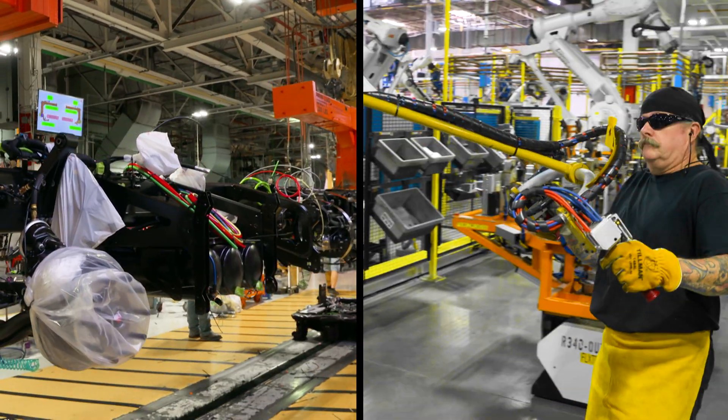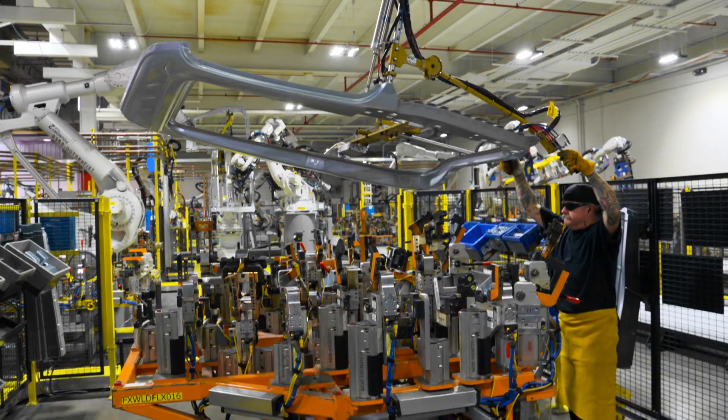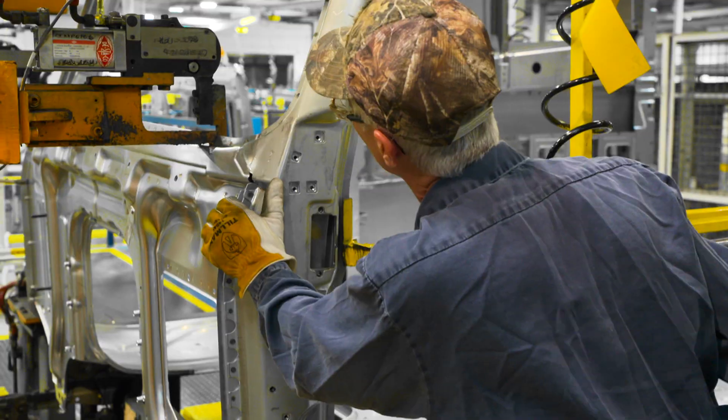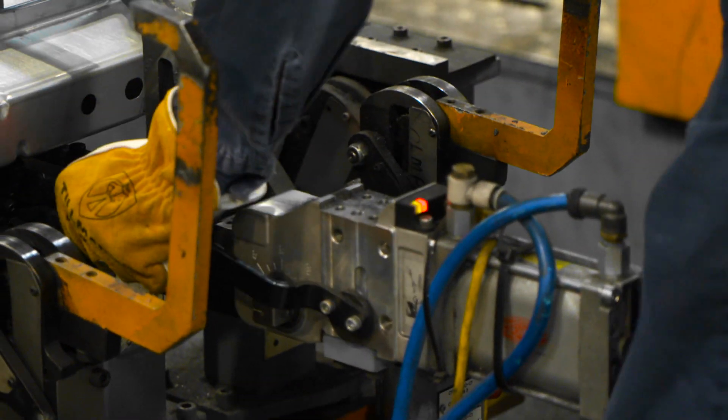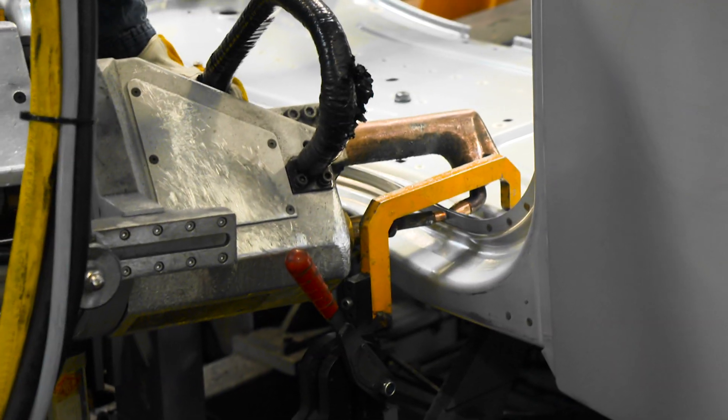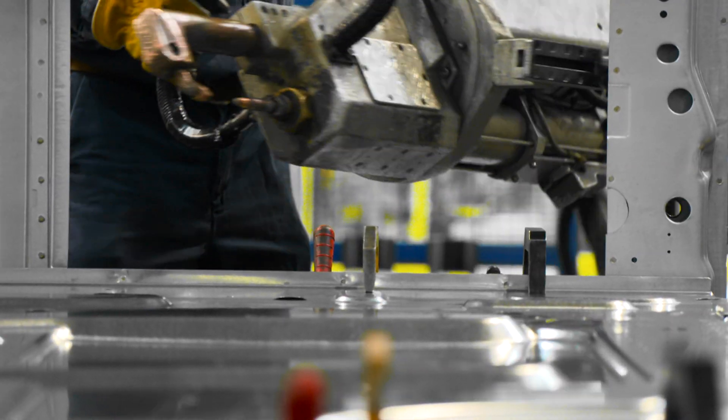At the same time, the cab is being built in another part of the factory. Like a house of cards, the side panels are now placed on the base plate. An employee fixes the sheets with a spot weld. However, the proper welding is taken over by welding robots.